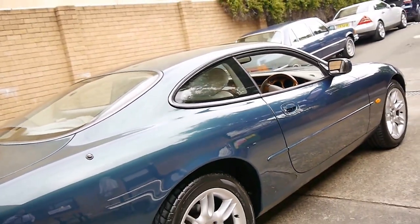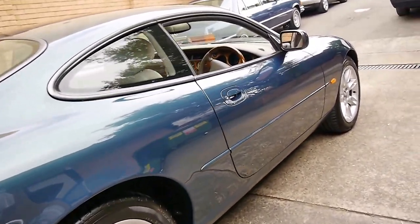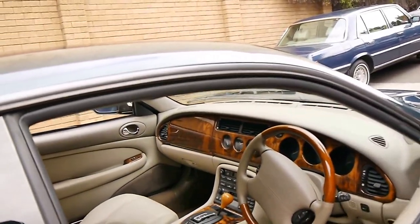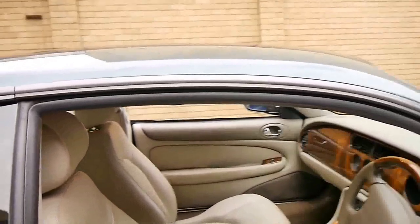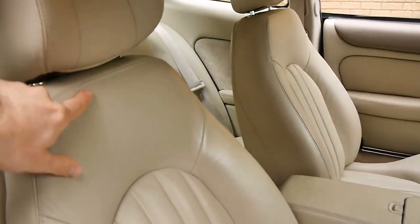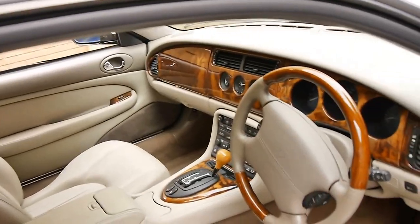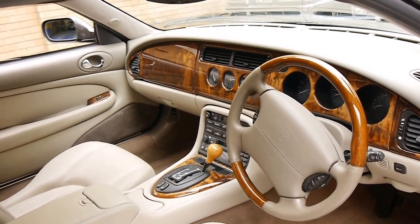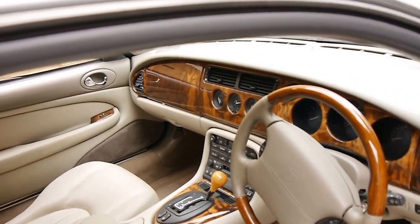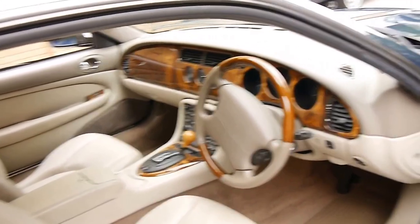Being a 2002 model, it is an update. It's got the much newer looking lights and the updated XK8 had XKR seats. You can tell because it's got the separate headrests — the earlier models just had the single sort of bucket looking seat. It's got a wood grain steering wheel, heated seats, and the five speed gearbox coupled with the four litre V8 engine.